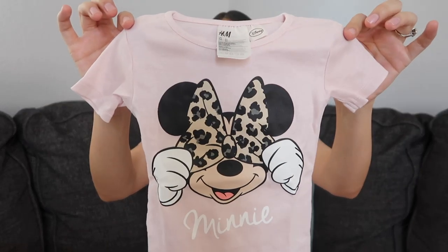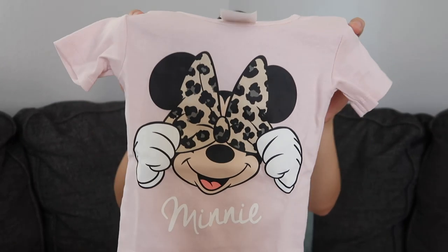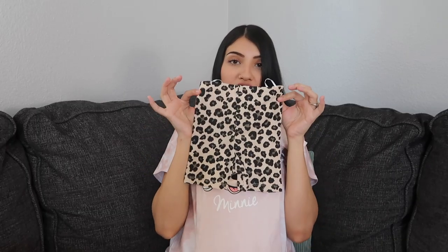I also ended up buying them a matching pair of PJs. The top has Minnie Mouse and her bow is really cute — like leopard print — and it comes with matching shorts. Same thing for both Layla and Aurora.